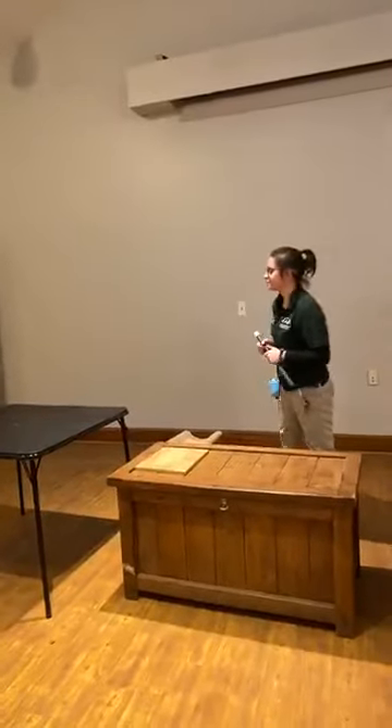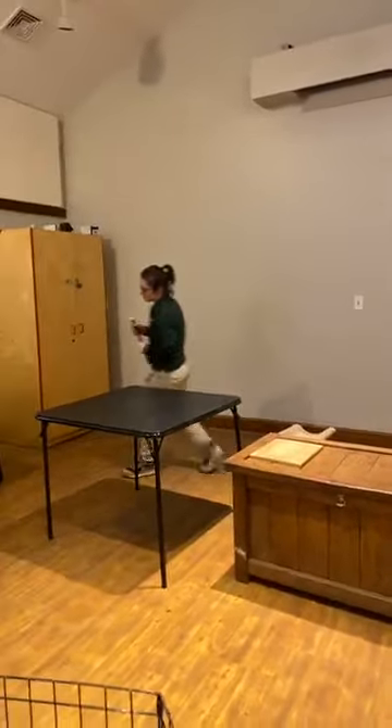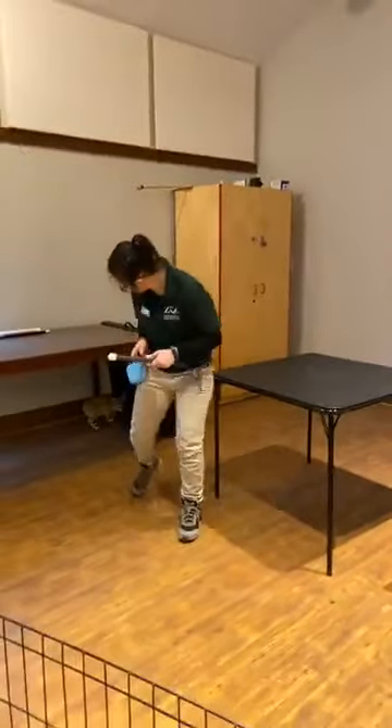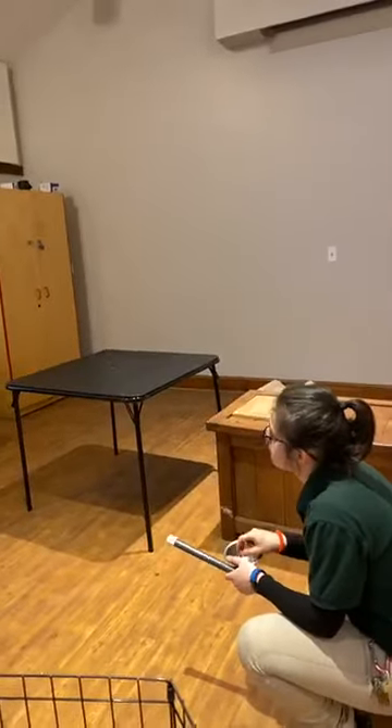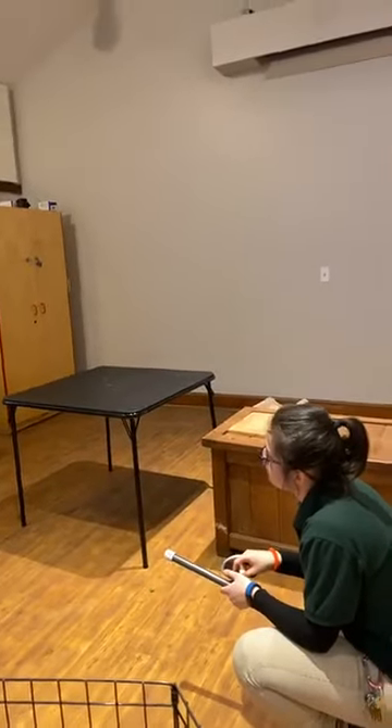Her tail would not naturally be that short. She was over-groomed by her mom when she was little, which is why it's so short. Normally in the wild, they have a much longer tail that's usually about a foot long — pretty big for their body.